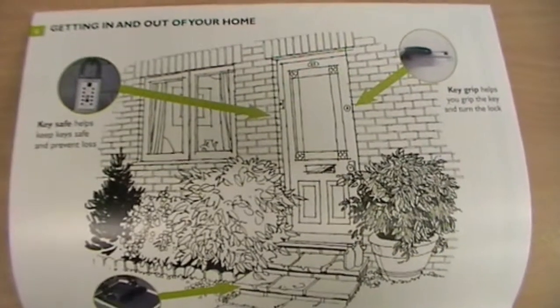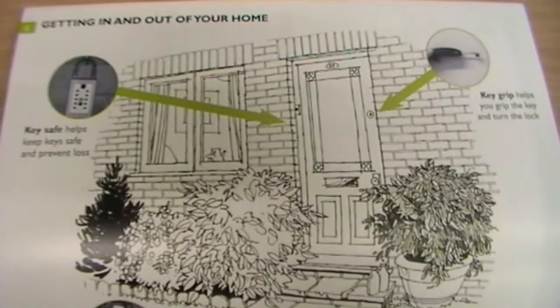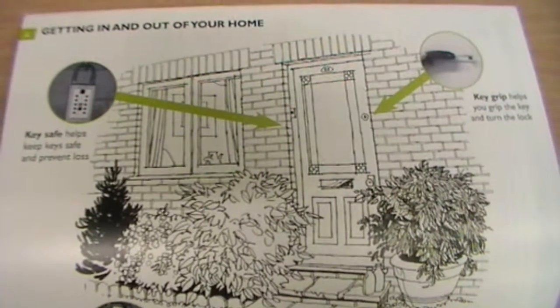It reads throughout the whole of the house, so you've got the entrance hall for example, then again you've got the bathroom, kitchen — so there really are lots of different options and details.